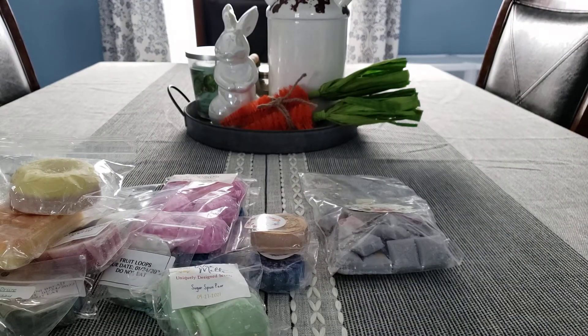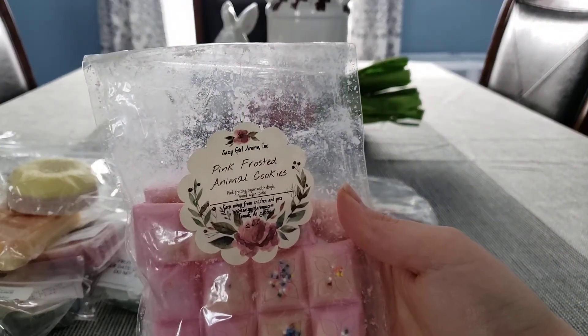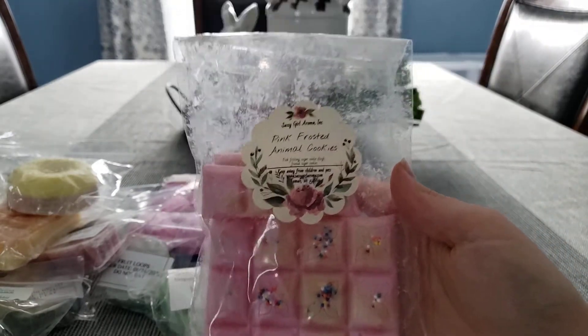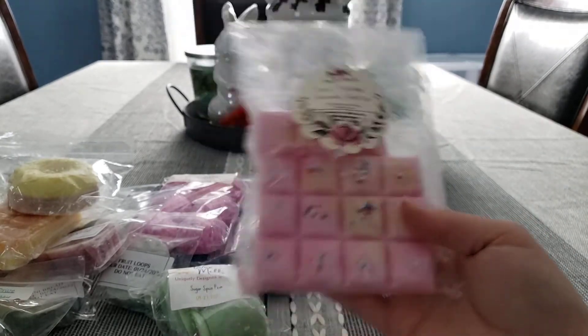We still have cold days here — a lot of cold days. It's been in like the 40s, low 50s, low 30s — it's all over the place right now. This is Pink Frosted Animal Cookies, which is Pink Frosting, Sugar Cookie Dough, Frosted Sugar Cookies, and this has no cherry note to it. This is really strong in my house and I love the scent.